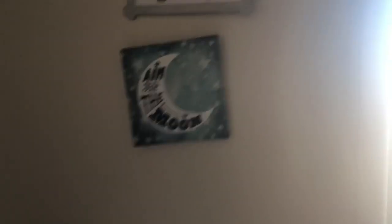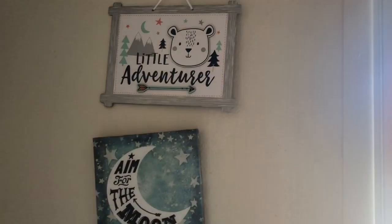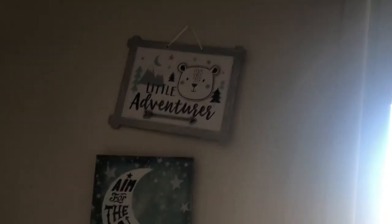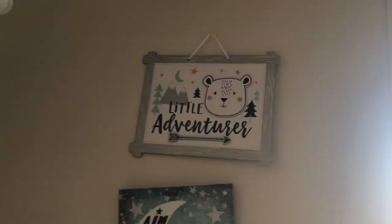There are two signs — one is from where my son's godmom gave me, and it says 'Aim for the Moon,' which is really cute and goes with my theme. It was actually supposed to be clouds and stars and stuff like that. Then there's a little 'Adventures' sign that I got at Party City.